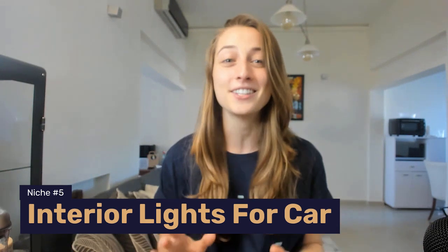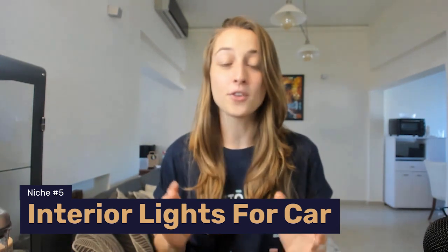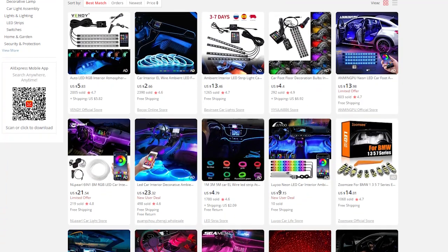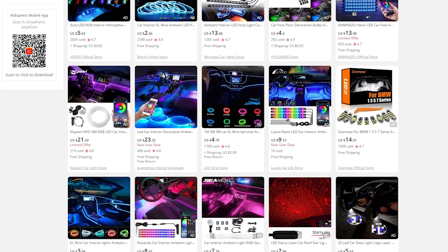Now, I know all of you have heard of home decor, but have you heard of car decor? That's right — our next niche is interior lights for your car. The data is showing us that this niche is on the rise, and why not? People spend plenty of time in their cars. Might as well decorate with some cool lights that can also sync up with their music.